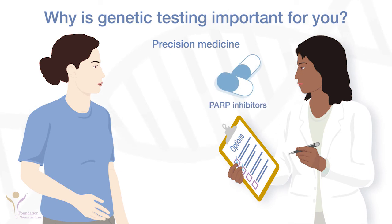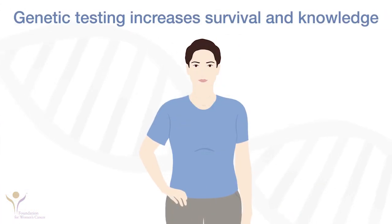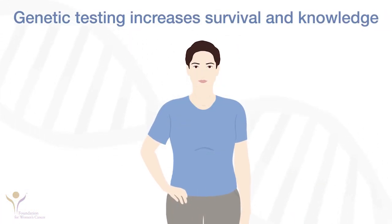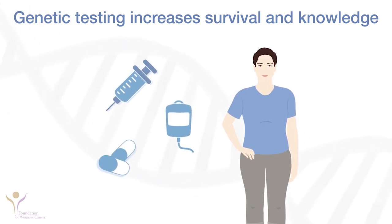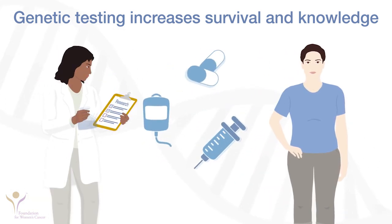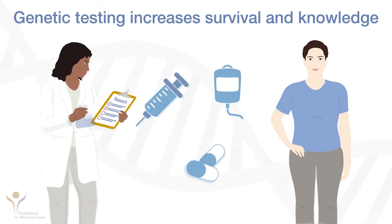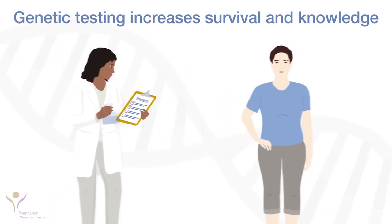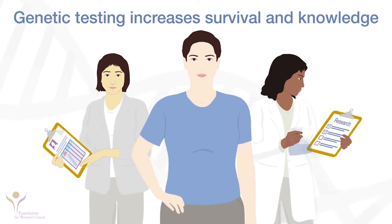PARP inhibitors, immunotherapy, and chemotherapy are some of the treatment options available. Better understanding of inherited cancer syndromes has led to improved treatments for ovarian and endometrial cancer. Identifying genetic mutations will move doctors closer to finding cures for those with cancer and preventing it altogether in their family members. It is important to talk to a genetics expert about genetic testing.